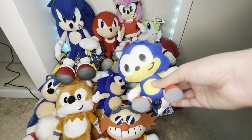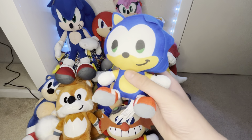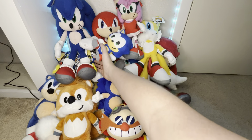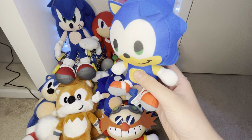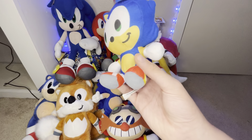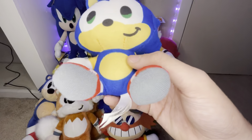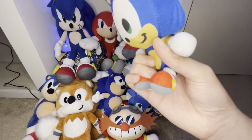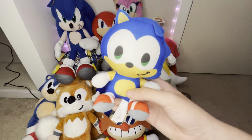Next, we got this little Toy Factory emoji-style Sonic plush. I got this in a lot with the Sticker Bomb plush and another Sonic plush I don't have anymore — pretty sure it was the normal Toy Factory Sonic. This guy came with, like, dog hair on him — I don't know how that happened. These are pretty cheap on eBay and Amazon.